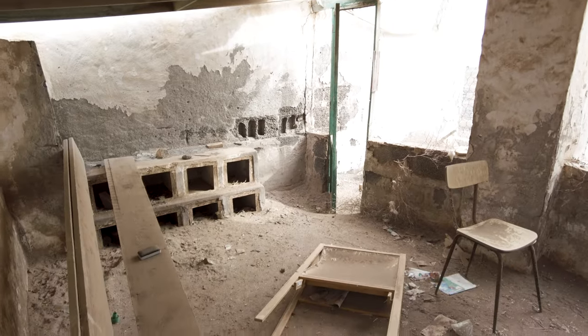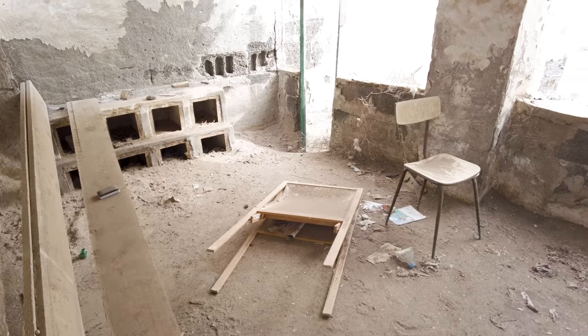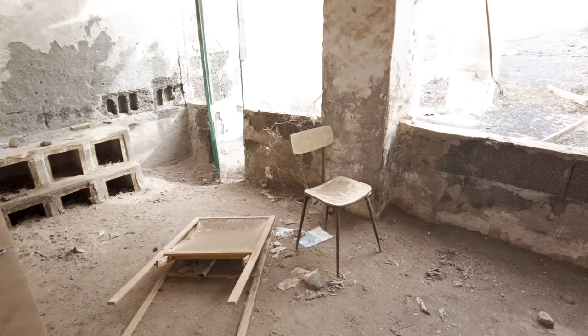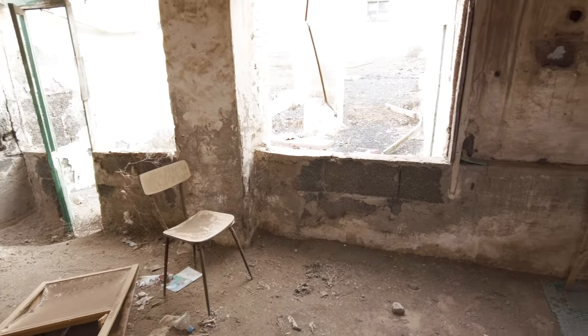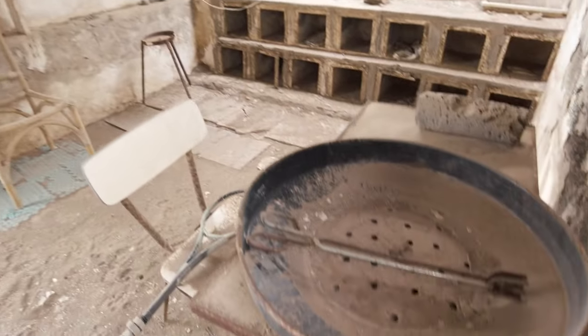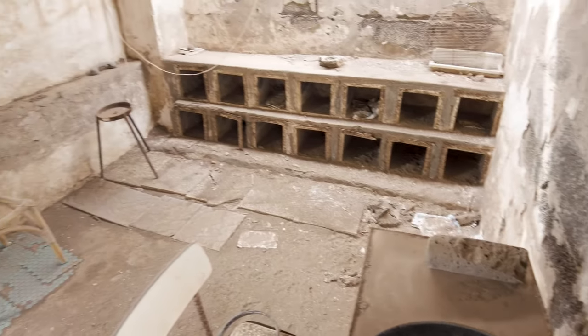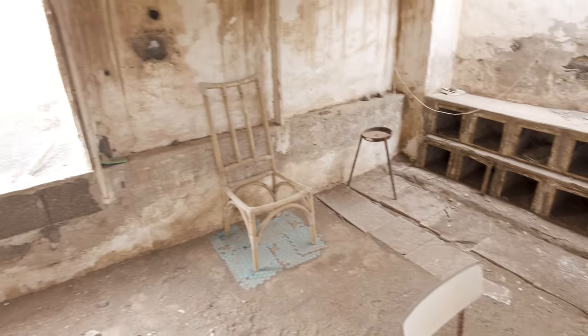Looks like there's some really old furniture in here. It looks like a kid's easel for painting. Some chairs and some really old pots and pans. These must be really old. There's no one living here. It's completely empty.